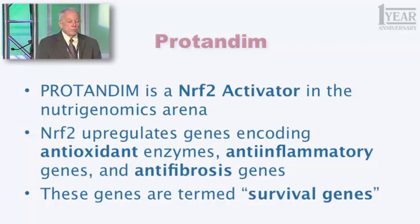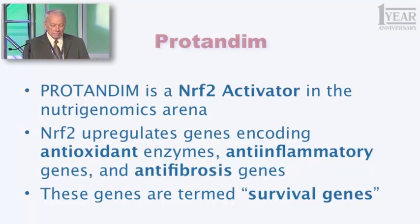Those 500 genes have something in common — they are termed generally survival genes, and they fall into three broad categories. Antioxidant enzymes — like superoxide dismutase and catalase — that protect you from oxidative stress. Another significant number are anti-inflammatory genes that fight the process of inflammation in your body. And another group are antifibrotic genes, meaning they fight the process of scar tissue formation. If scar tissue occurs in internal organs — in your lungs, it's called pulmonary fibrosis, which is untreatable and fatal. If scar tissue occurs in your heart, it's called heart failure, and you will die of it.